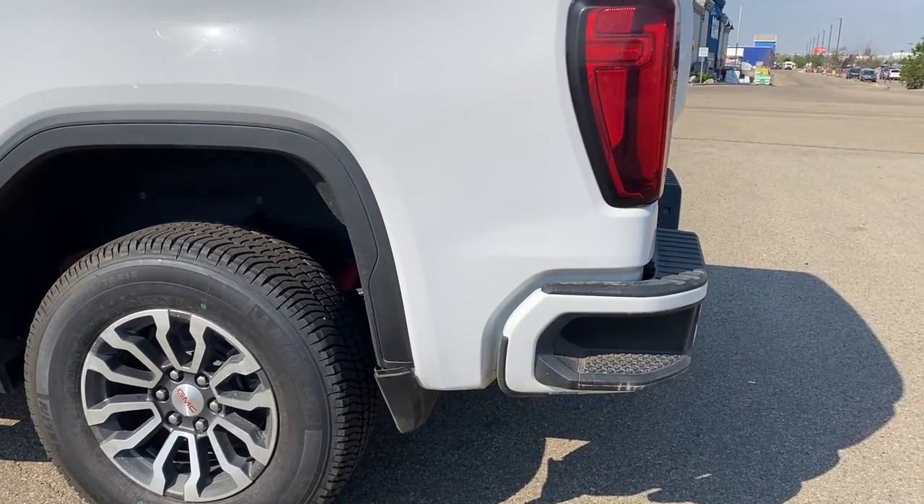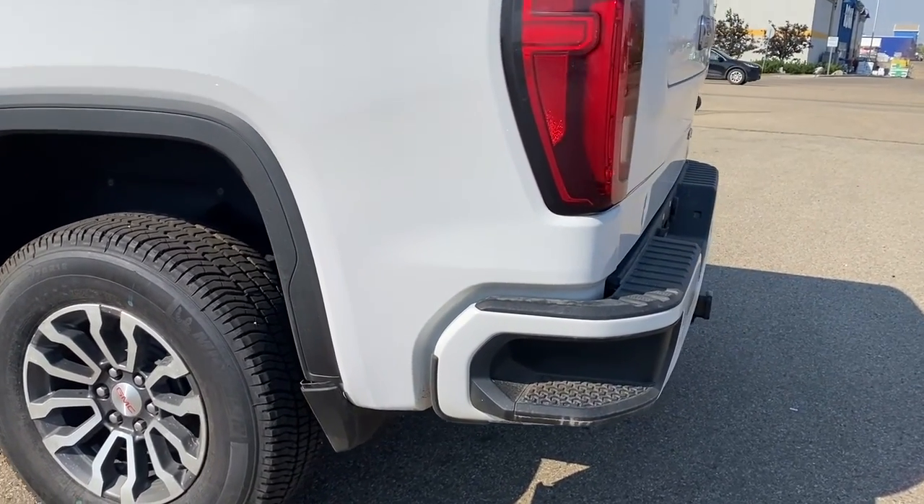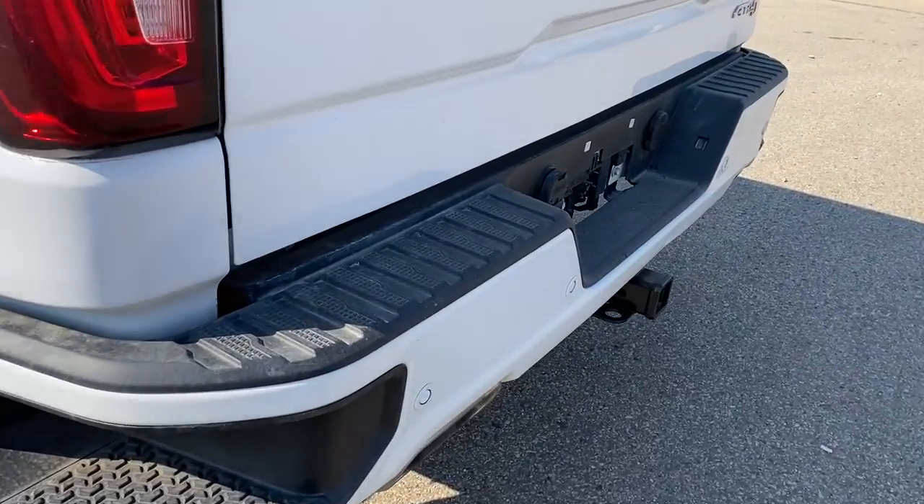Those corner steps can be found on either side of the bumper for quick and easy access to the box of the truck.